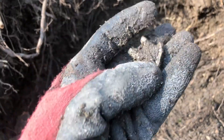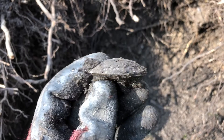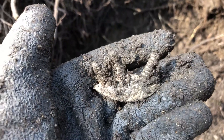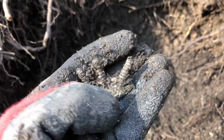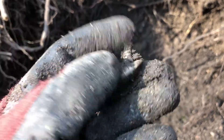Look at this weird thing — made of lead. What do you think it might be? Well, I know from metal detecting that this is the weight out of a wooden golf club. It's probably Victorian or Edwardian. This is Fife, the home of golf, so this makes lots of sense.